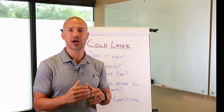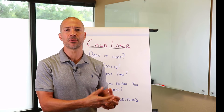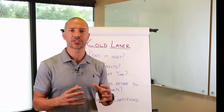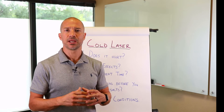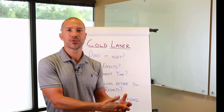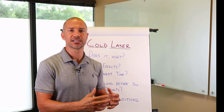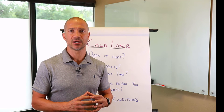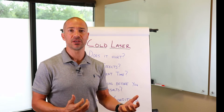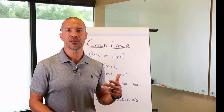Anytime we have an injury in our body, there are repairs that need to be made to the tissue, and there are also waste products that need to be removed from the area. The analogy I like to use is that of a construction site. Imagine you have a building and a storm comes by and knocks it down. We need workers removing the damaged material and construction guys rebuilding the structure. Basically, this laser would be like putting more people on the site, both removing the waste and rebuilding it, and also really speeding them up so they're being more efficient than normal.